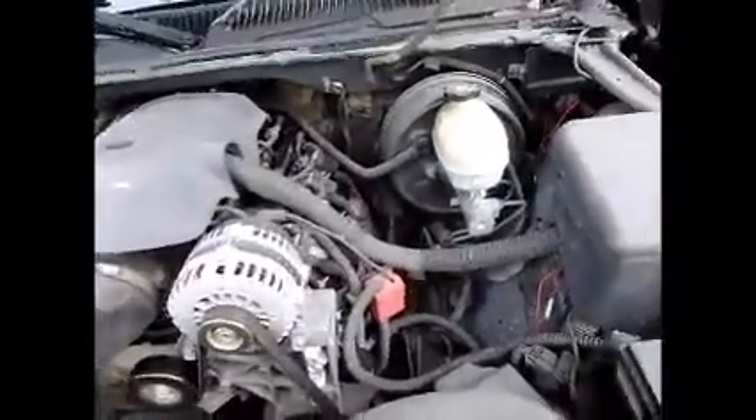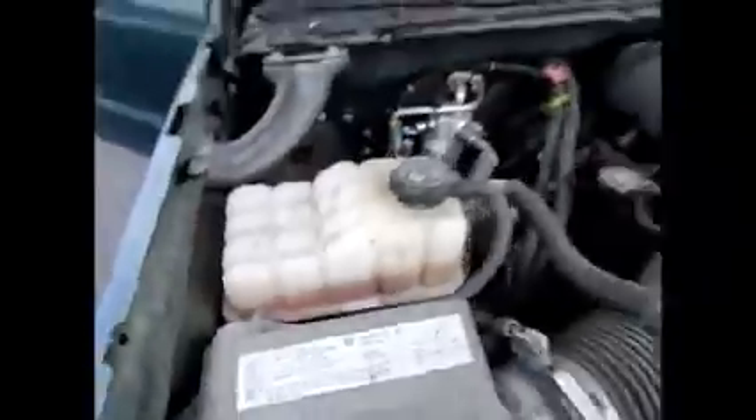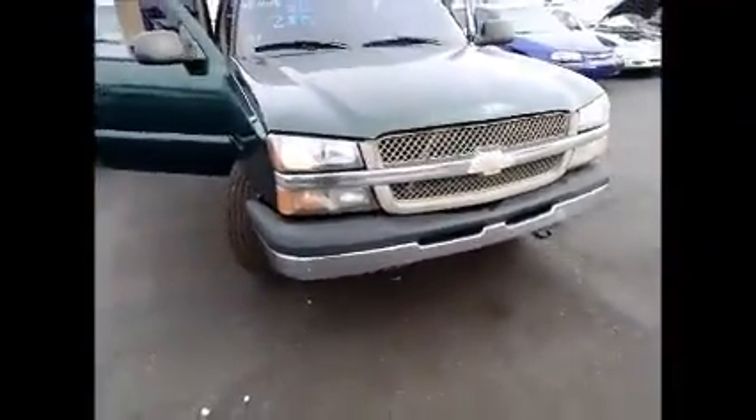You can tell the motor starts. It's got some front end damage.